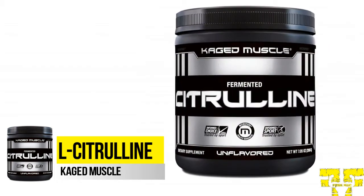L-Citrulline is an amino acid that has been found to play an important role in nitric oxide metabolism. L-Citrulline is converted to L-Arginine in the body, leading to increases in both L-Arginine and nitric oxide. Increased production of nitric oxide promotes vascular dilation, which helps sustain normal oxygen and blood circulation.